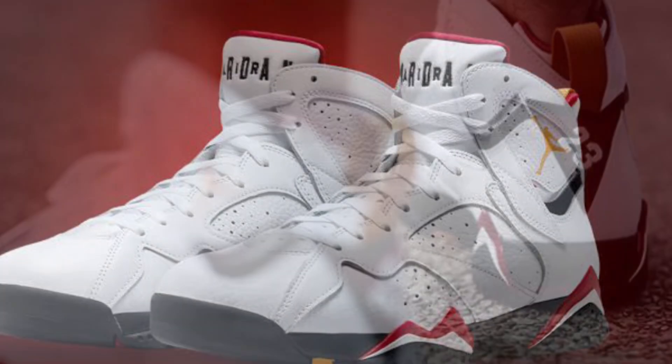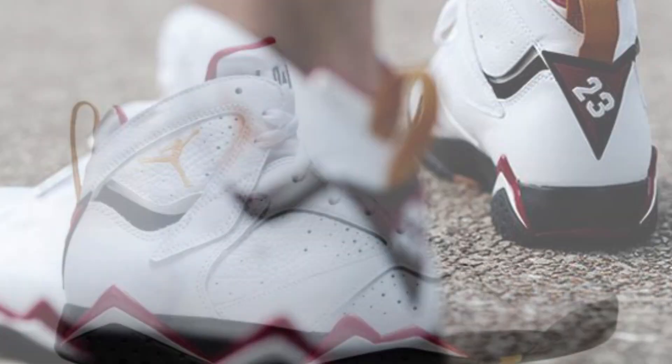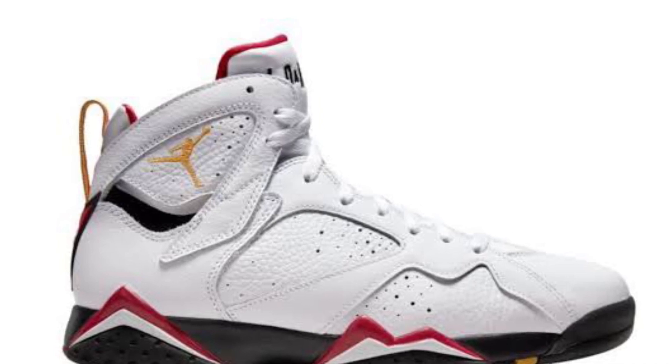It's just such a classic colorway that Jordan wore and it's just an amazing shoe. I had to put these on the list. Again I couldn't cop these — seems like that with every other shoe on this list, but they're all hard to cop.